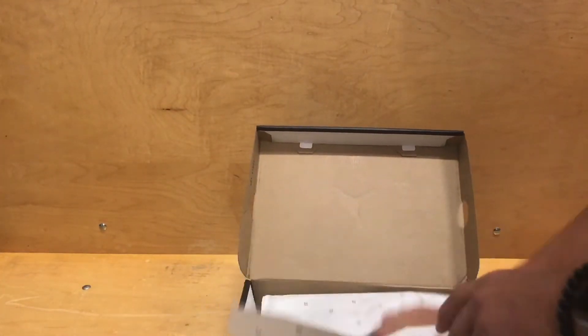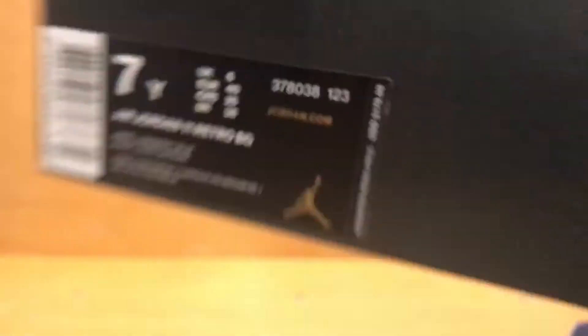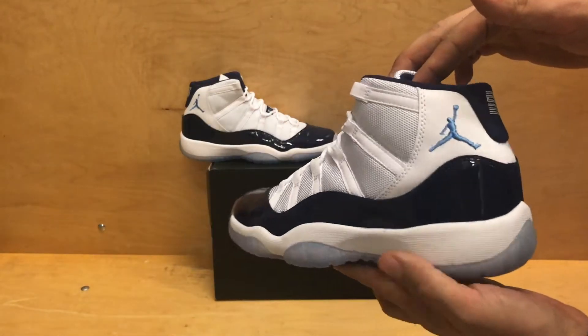They do come out on November 11th, and if you notice on the tag, it does have a price point of $170. Of course, like the men's, they hiked those up to $220, and they did the same thing raising the price on these.